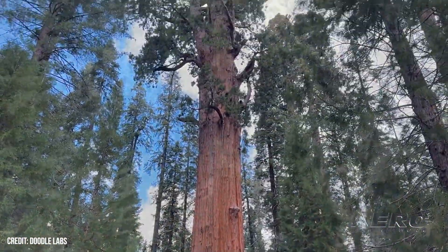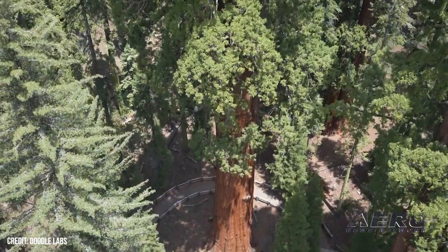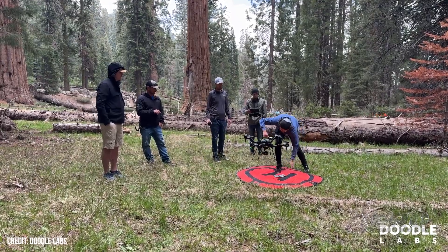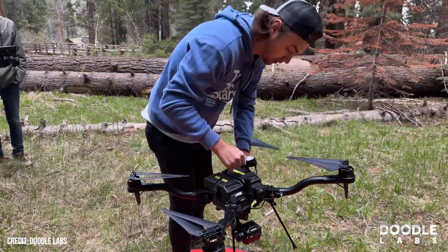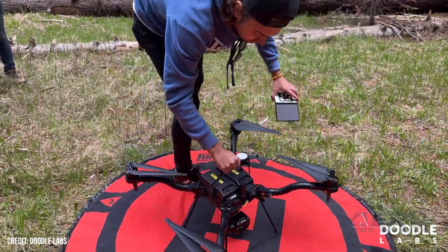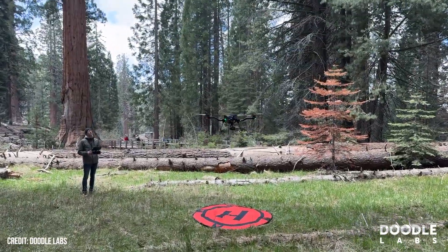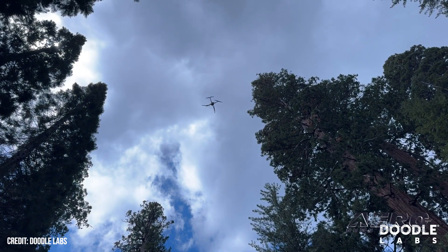Doodle Labs highlighted its work in networking a recent effort to scan, document, and assess the health of General Sherman, the world's largest living tree. The Giant Sequoia Lands Coalition and other groups planned a health inspection for the tree, checking for damage from bark beetles and inclement weather. The sequoia population has had a rough go of things in recent years, losing about 20% of their mature population to forest fires and beetle activity.